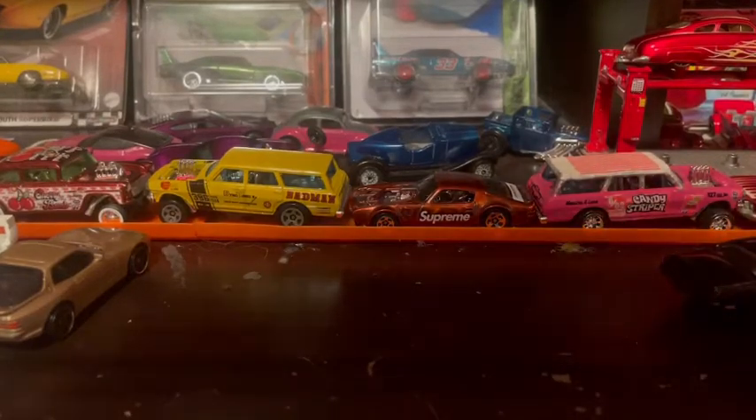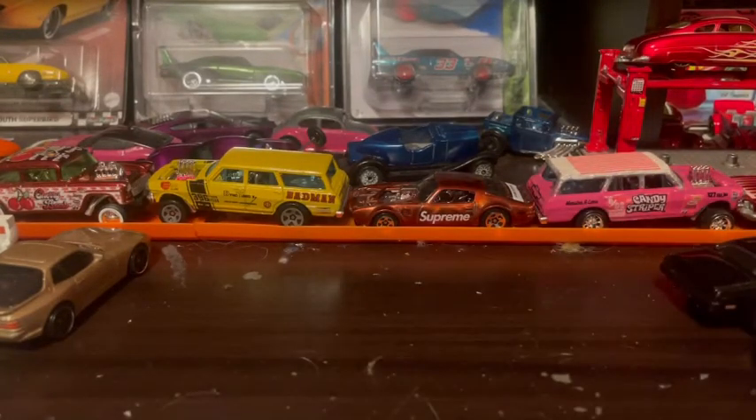Hello, I'm recording this the night before I'm moving, so I want to show you guys a bit of my collection before I go.